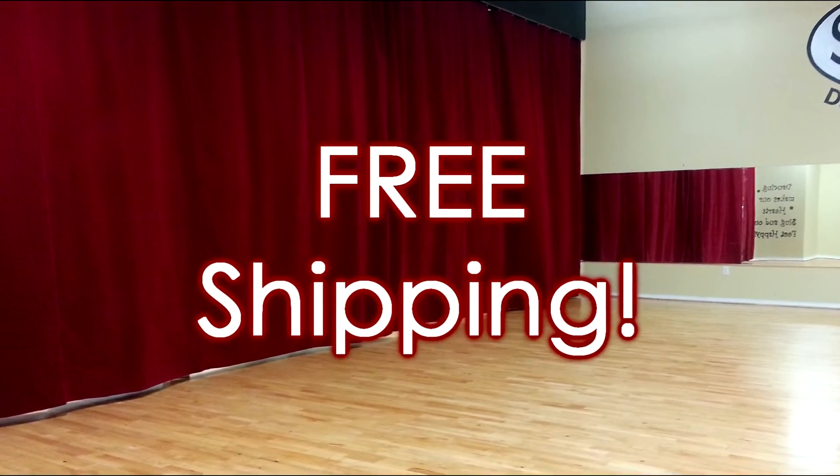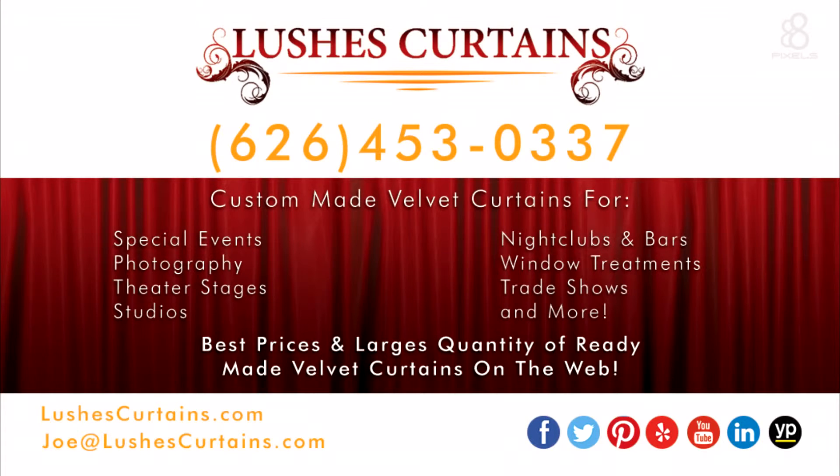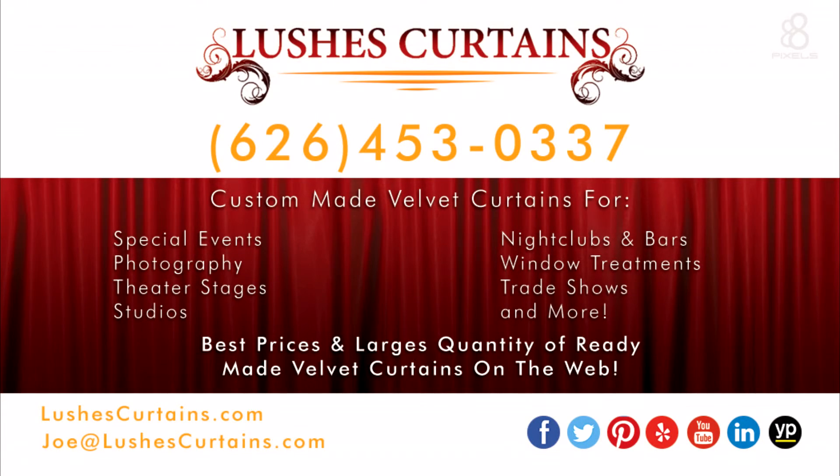Plus, there's free shipping on all custom or ready-made domestic orders. Call us for more info today at 626-453-0337.